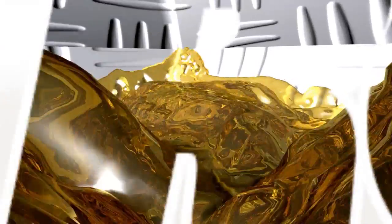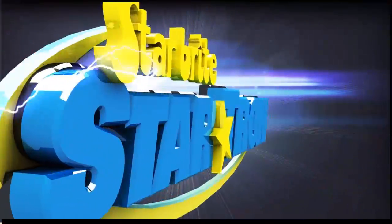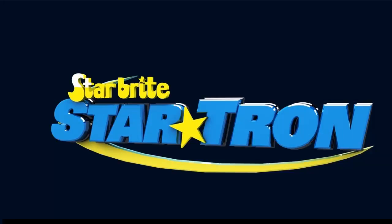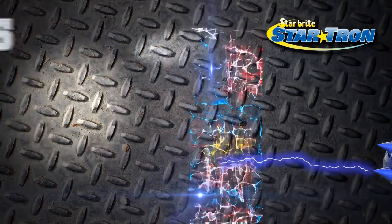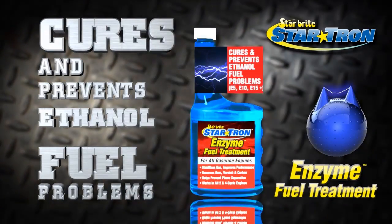StarTron. It's not the engine, it's the fuel. StarTron is a multifunctional fuel additive that uses enzyme technology. StarTron cures and prevents ethanol fuel problems.